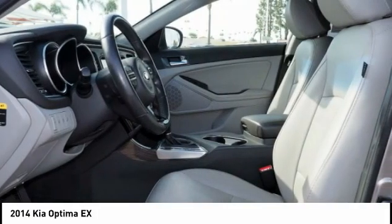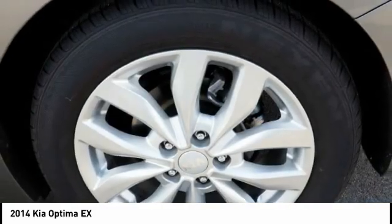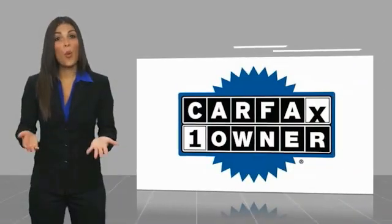Power door locks. Power windows. This beauty will make even your house keys jealous. Drive it today. This is a one-owner vehicle.